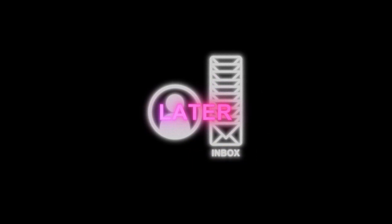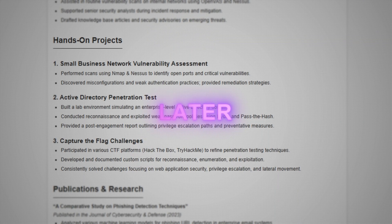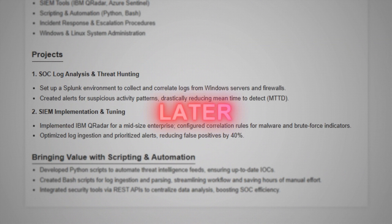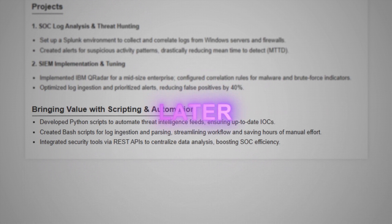Welcome back. Today's video is all about landing your first role in cybersecurity. It's no secret that the field has become more competitive, but whether you're just starting out or looking to pivot from something like development or helpdesk into a cybersecurity-focused role, I'm going to break down general tips for breaking into the field, plus role-specific advice for penetration testing, SOC analyst, or GRC.